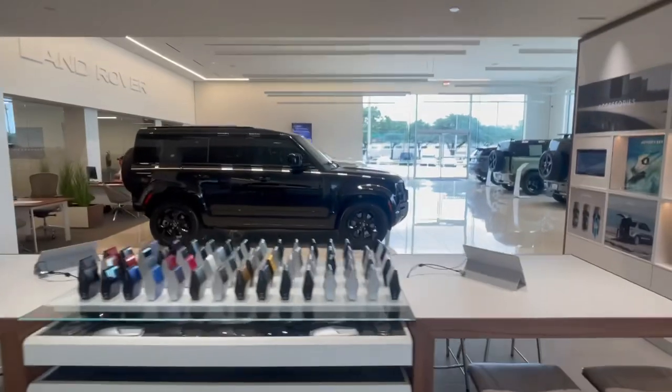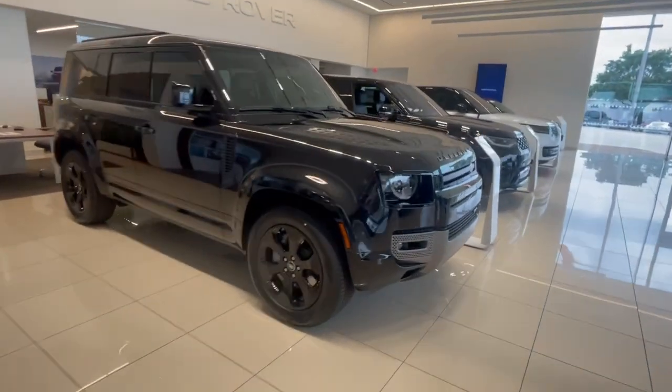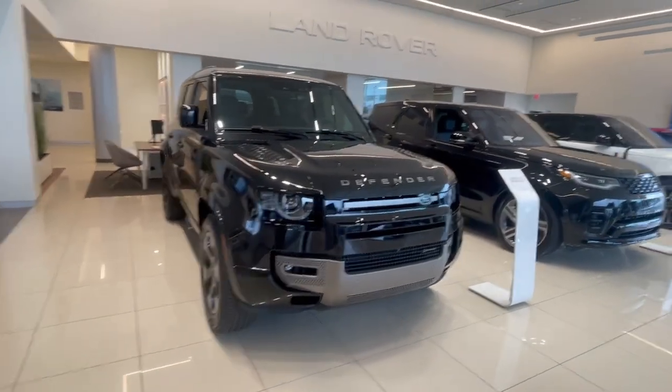This is a Defender 110 — it's black on black. I think Ron's got a client that ordered this car, so this one's probably gone, but I wanted to show it to you anyway.